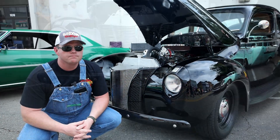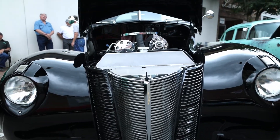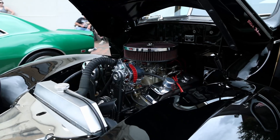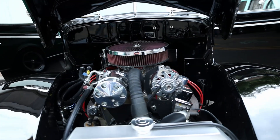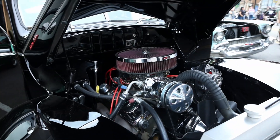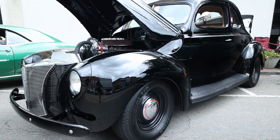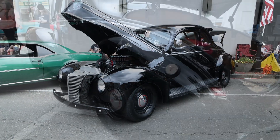So the 1940 Ford is probably one of the most sought after and one of the more famous automobiles in automobile history, really in hot-rodding history. It has a history tied to NASCAR. A lot of the early moonshine runners in the South — this was their car of choice. And a lot of those drivers went into NASCAR and became famous drivers.